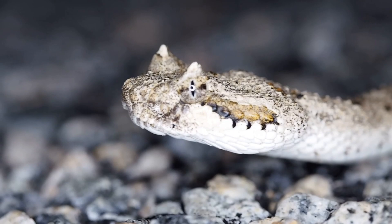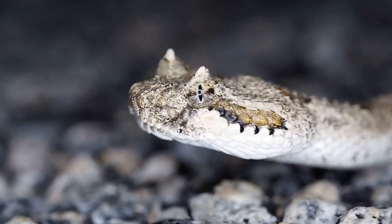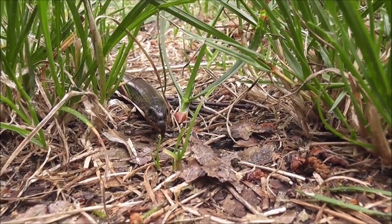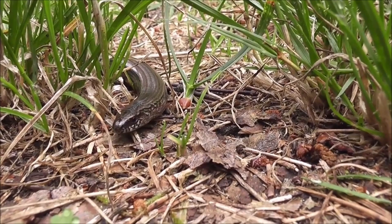They have different methods of hunting and defense. Some, like pythons and boas, constrict their prey, while others, like cobras and vipers, use venom to immobilize their targets.